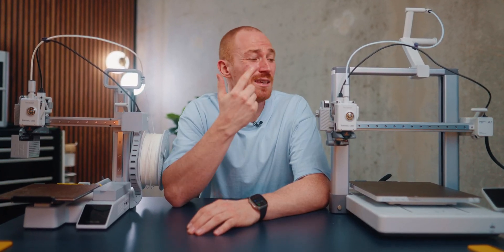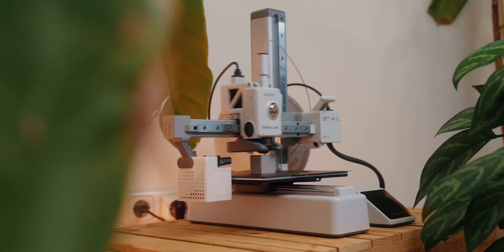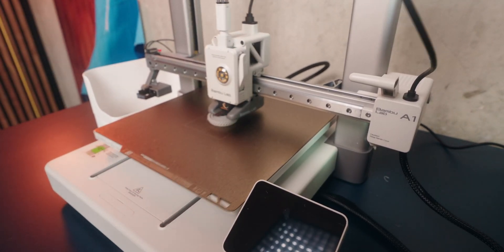In the comments of one of my last videos, a lot of people asked: should I get the A1 or the A1 Mini? So let's talk about it. The good thing is both of these printers are amazing, so you can't do much wrong anyways. But this also makes the decision so hard. I'm going to go over the pros and cons of each printer to help you make the right decision for yourself and your specific needs.